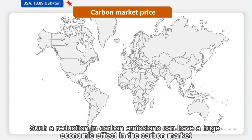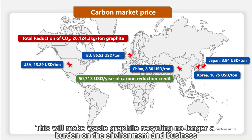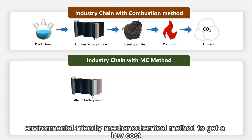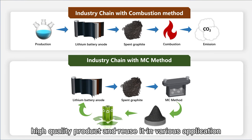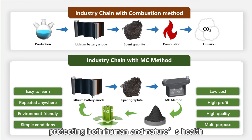Such a reduction in carbon emissions can have a huge economic effect in the carbon market. This will make waste graphite recycling no longer a burden on the environment and business, but a win-win for both. To sum up, we've changed the industry chain — which directly leads to emission of carbon dioxide — into a circular model. Using our easy, environmentally friendly mechanochemical method, we achieve a low-cost, high-profit, high-quality product and reuse it in various applications, giving spent graphite a second life and effectively reducing carbon dioxide emissions.